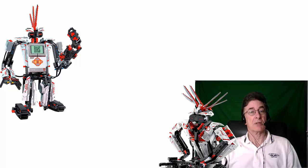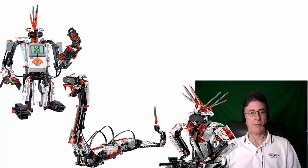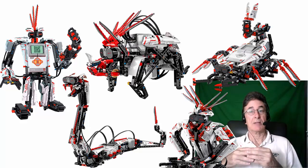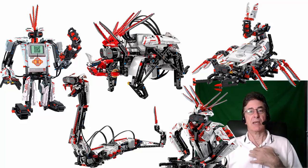The LEGO EV3 is the world's most popular pedagogical robot because it combines high quality, modularity, reliability, and above all, the capability of being programmed in many different programming languages.